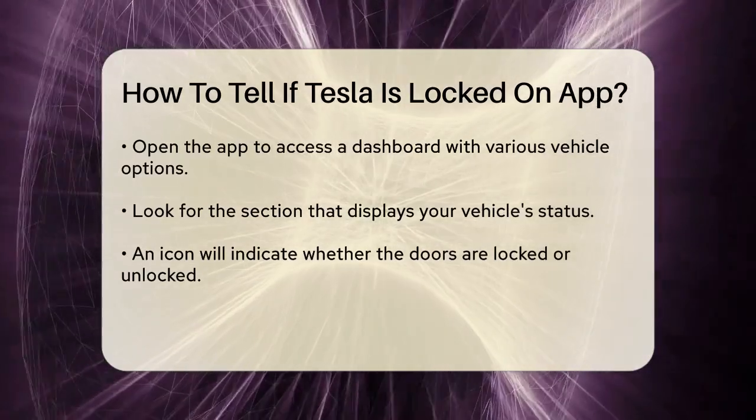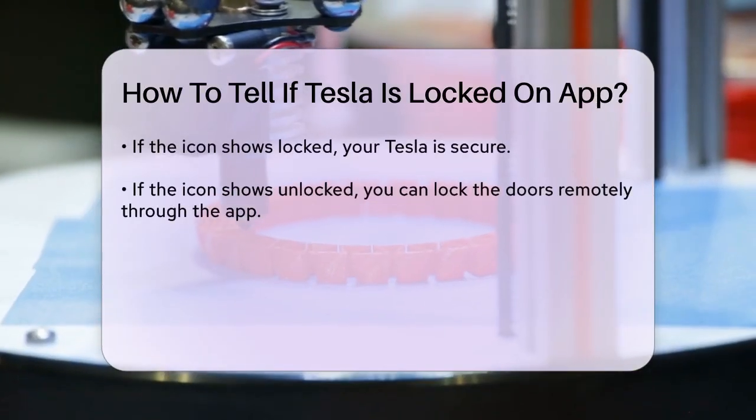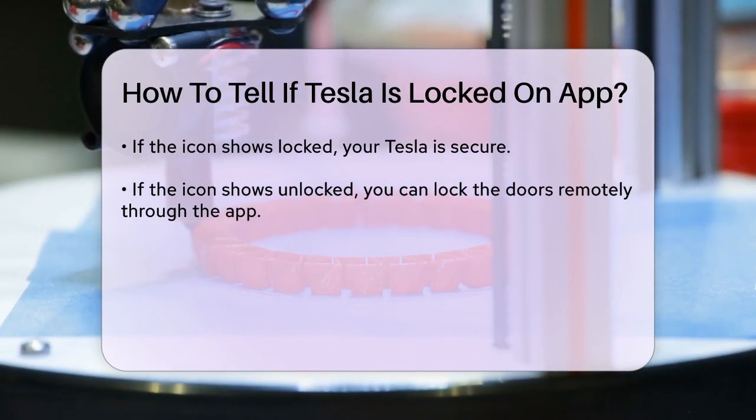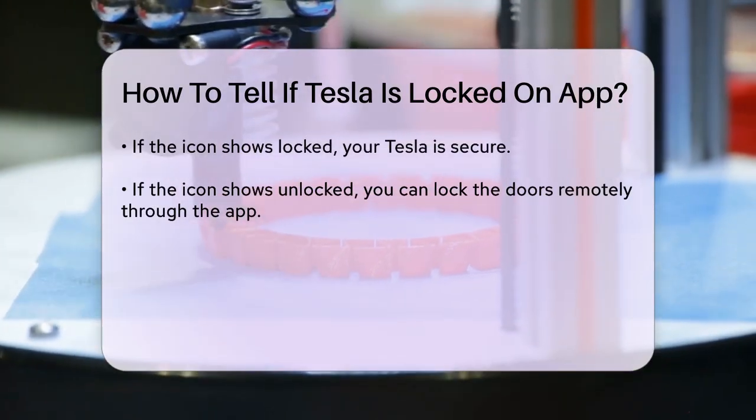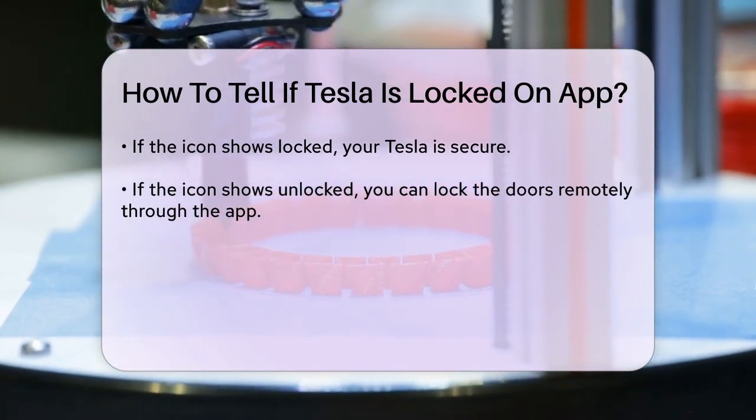There will be an icon or indicator that represents whether the doors are locked or unlocked. If the icon shows that the doors are locked, you can feel at ease knowing your Tesla is secure. Conversely, if it indicates that the doors are unlocked, you can take action to lock them remotely through the app.